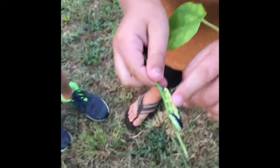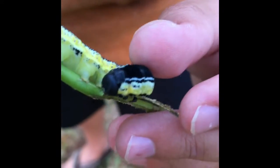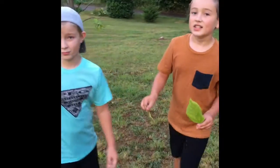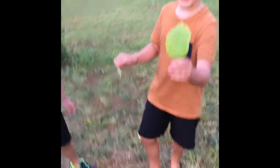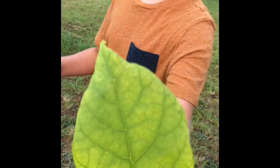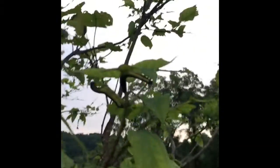It's got black, white, and yellow — that's its color, and here's the head. These catawba worms eat the leaves off of catawba trees. Here's one of the leaves.